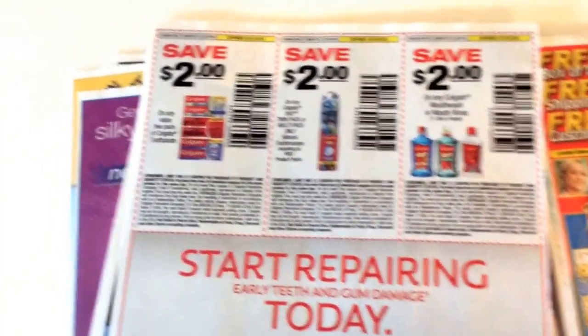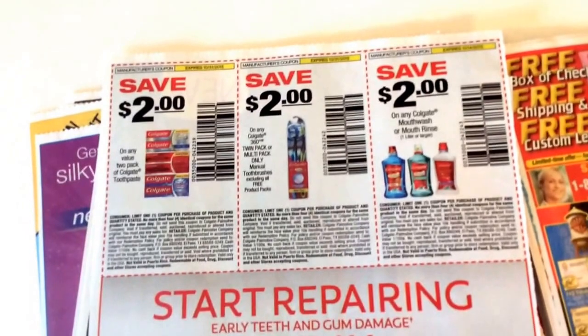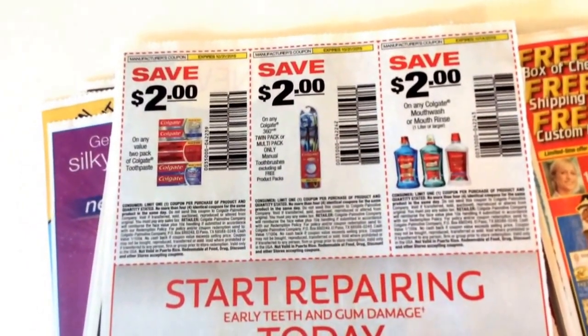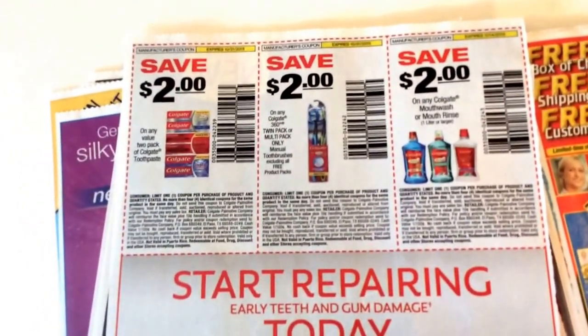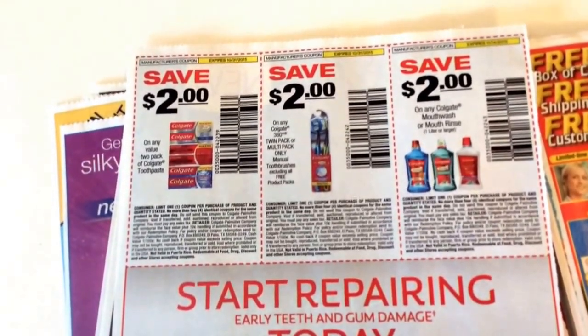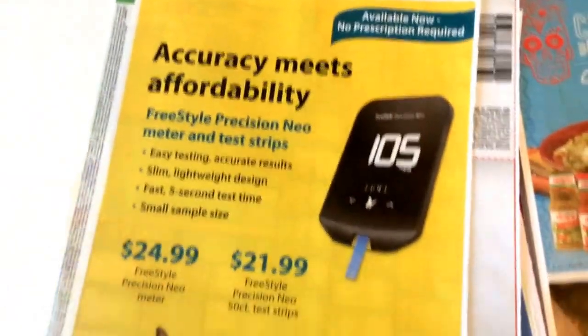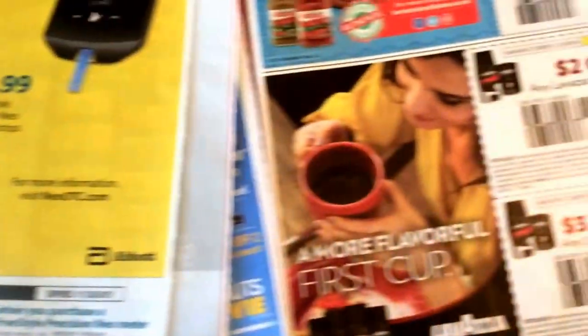So it's only one insert, but there are some pretty decent coupons — overall it's okay. I wouldn't recommend getting a ton of inserts because there aren't that many great deals. But we have that $2 mouthwash coupon again. Now the $2 toothpaste coupon is on the value packs, the double packs — so keep that in mind. You can't use that at Walgreens for the free toothpaste this week.